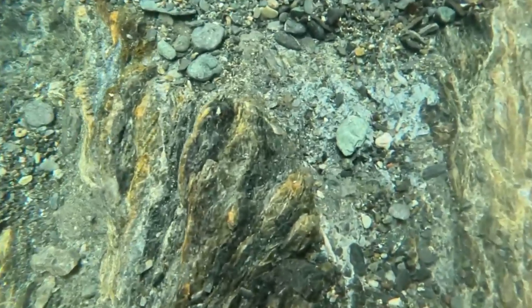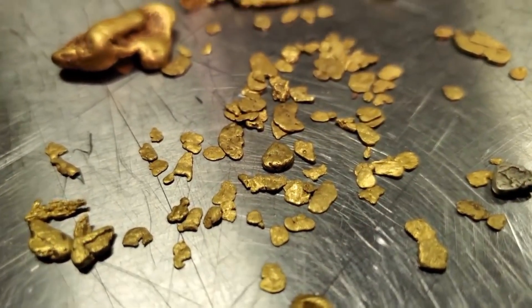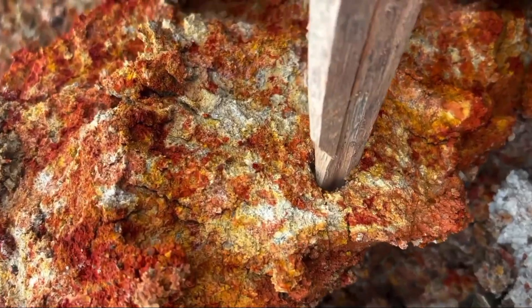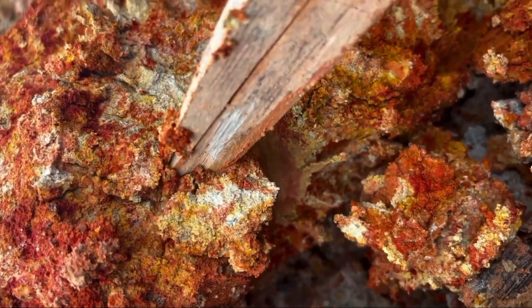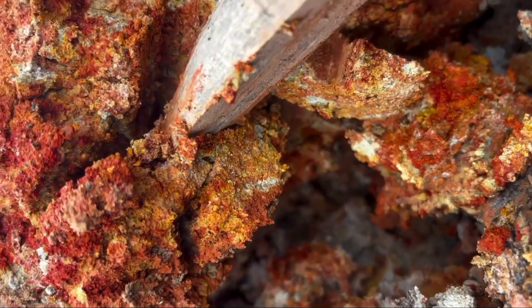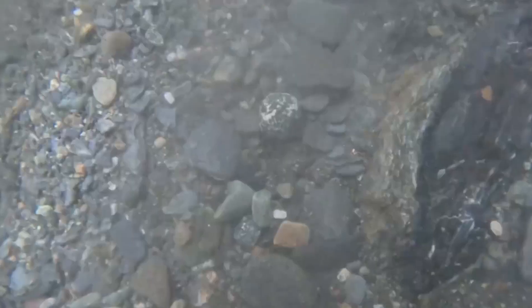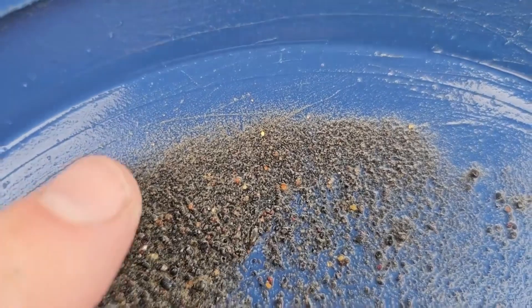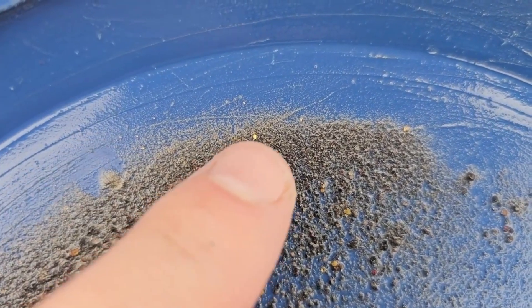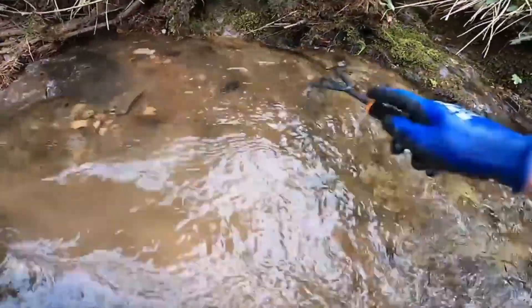By the time this journey ends, you will never see soil, riverbeds, or rocky streams the same way again. Gold doesn't announce itself with fanfare. It whispers. It leaves traces in the most unlikely places — in sand that shifts with every raindrop, in clay that has hardened over millennia, in the delicate sparkle of a quartz fragment washed downstream. Every grain of gold, every subtle color shift, every metallic fleck is part of an intricate, silent message. Deciphering that message is what separates the ordinary observer from the successful prospector.